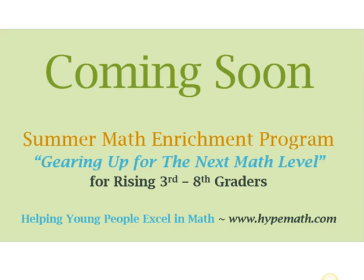Coming soon, Hype Math will have a summer math enrichment program called Gearing Up for the Next Math Level. This is for students who will be entering 3rd through 8th grade. Look out for it. Go to www.hypemath.com. Talk to you later.